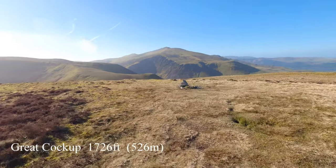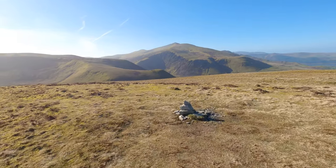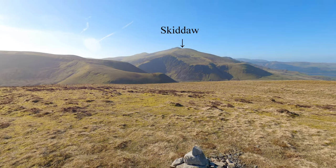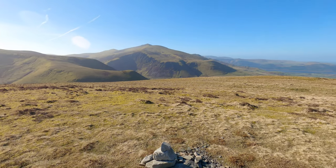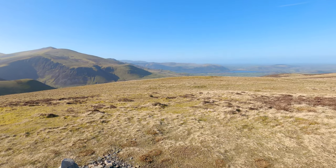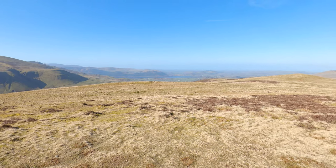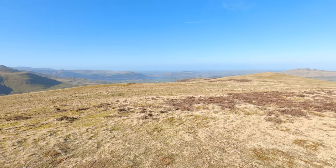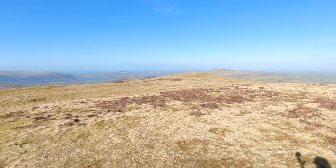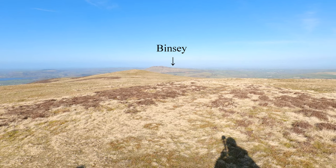This is Great Cock-up, about 526 metres or thereabouts. And that's looking straight across at Skiddaw there. You can see Bassenthwaite Lake down there. And that's Binsey across there — it's another Wainwright fell.